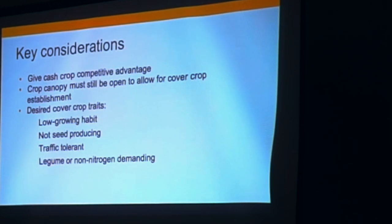The main things we were thinking about as we laid out this project were giving the cash crop a competitive advantage — thinking about the difference in size so you can plant a cover crop into a vegetable planting without reducing yield. We also needed the crop canopy to be sufficiently open so we could physically get the cover crop seeds onto the soil with some sunlight for establishment. Traits we were looking for: a low-growing habit so it doesn't compete for light, something that won't readily go to seed, something that's traffic tolerant for tractors and weekly harvesting, and ideally a legume or otherwise not nitrogen-hungry.